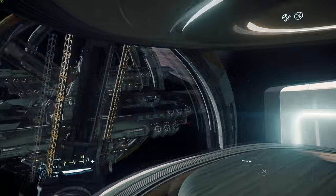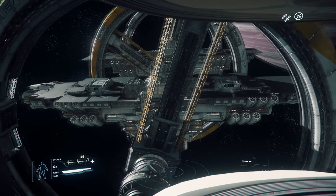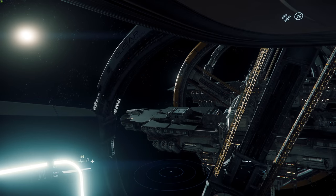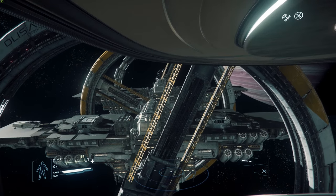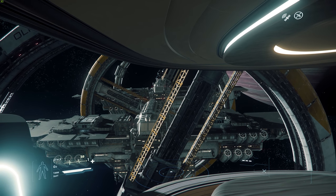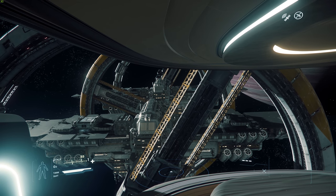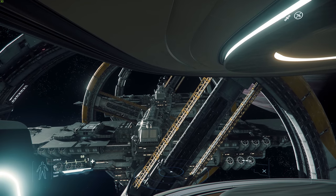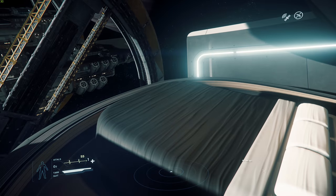Look at this view — this is just freaking amazing. Looks like we've got some auto turrets shooting at a pirate over there. We can just sit right here and watch the traffic of Port Olisar. I may do this a lot. I love watching the ships flying around. Not a very busy server right now — it is PTU.